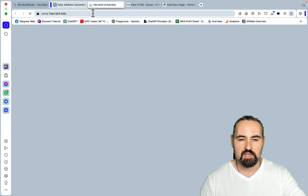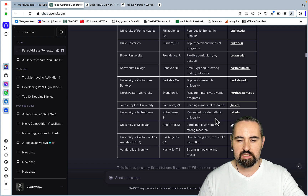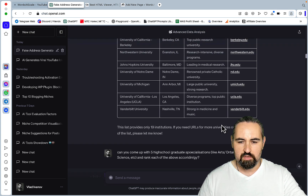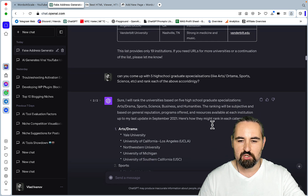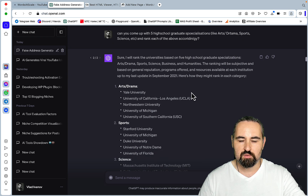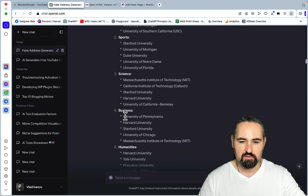I then needed URLs since the previous example lacked them. I got them back, checked all of them, and since these are very established universities that are part of the training data, the links are correct. This is essentially the database I'll be building my quiz around. The next prompt was: come up with five high school graduate specializations — like arts, drama, sports — and rank each of the universities accordingly. The AI ranked them across arts/drama, sports, science, business, and humanities. For arts/drama, Yale is number one; for sports, Stanford; for science, MIT; for business, University of Pennsylvania, and so on.